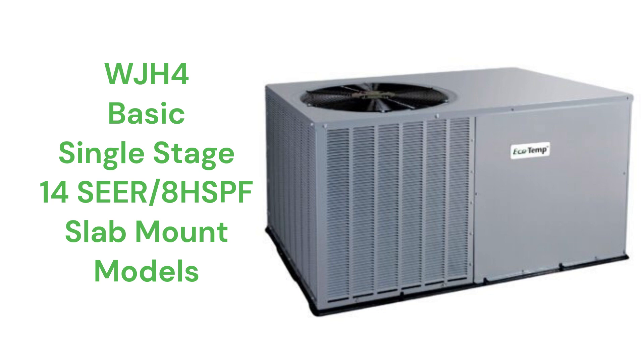The WJH-4 models use louvered panel construction, which is superior for protecting the condenser coil from mechanical damage, while the WPH-4 models use a wire grill, which is less effective.